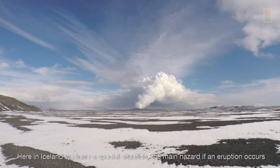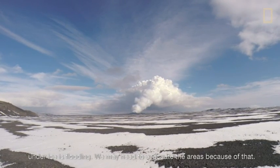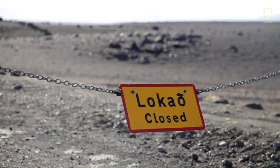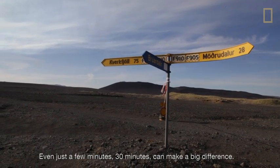Here in Iceland we have a special situation. The main hazard if an eruption occurs under ice is flooding. We may need to evacuate areas because of that. Even just 30 minutes can make a big difference.